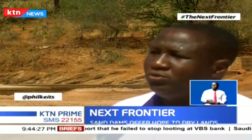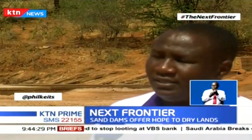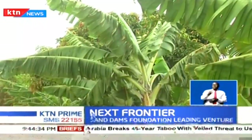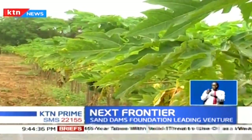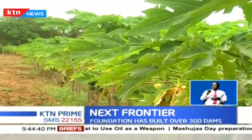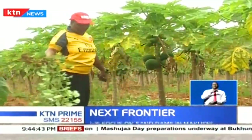The foundation has managed to support communities in implementing 383 sand dams. Sand dams have seen these communities break the cycle of dependence on relief food, and they are now practicing sustainable agriculture, which has increased agricultural productivity in the county.